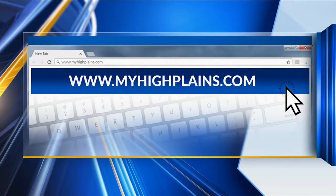Thank you so much for coming on and showing us all your fun animals — we always have a great time with you here. And all this information is on our website as well at myhighplains.com.